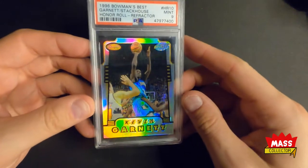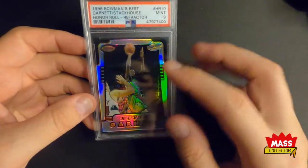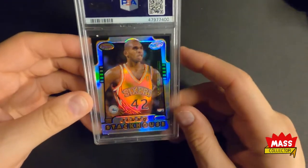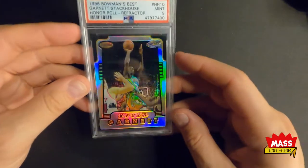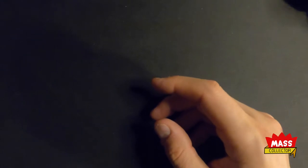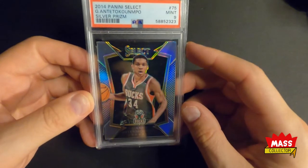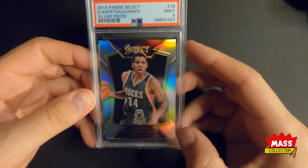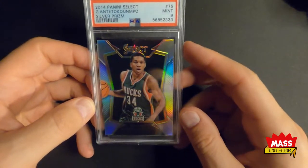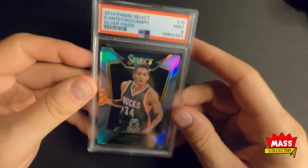I picked up this Kevin Garnett Mint 9 refractor Honor Roll Bowman's Best. There are no tens — none higher — so this is the best grade you can get in this one so far, and that's why I picked it up. I check out the pop reports to make sure I'm getting stuff that's low pop. Last one I got here is a Giannis silver Prism Select 2014 Mint 9. I think I got a Mint 9 because it's got a little tiny dimple on both sides here — other than that it looks really, really nice, centered perfectly from the looks of it. Super cool looking card.